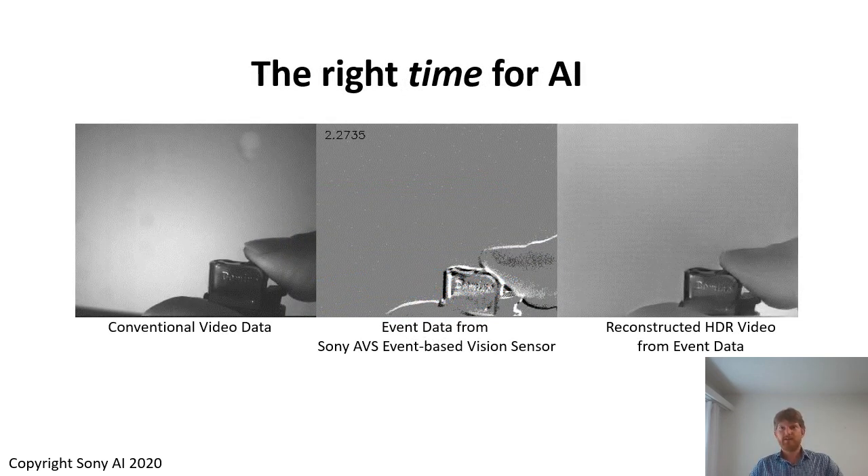Another direction we are very interested in at Sony is to look closely at the temporal dynamics of computer vision. A conventional image sensor exposes all its pixels for a certain time — called the exposure time — and during this time where the intensity is measured, the sensor is blind and it doesn't output any data. An event-based vision sensor, on the other hand, continuously exposes the pixel to the light, and the pixels react to small changes in the intensity.